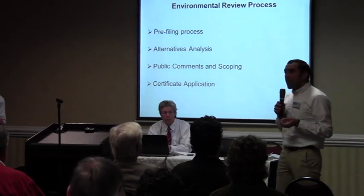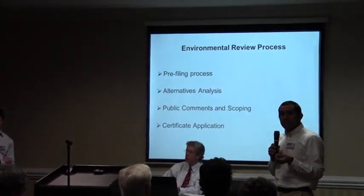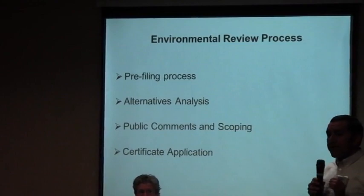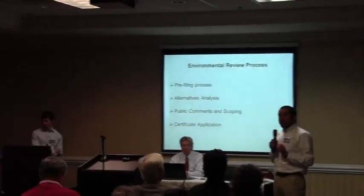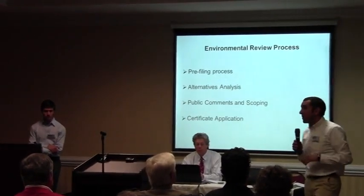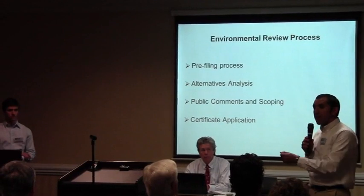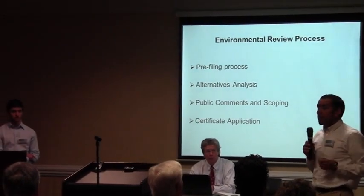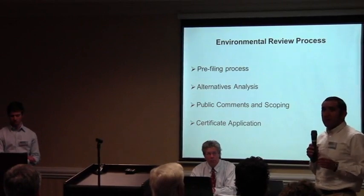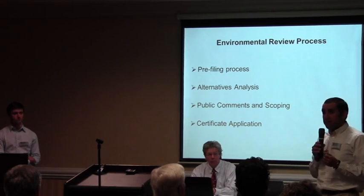The pre-filing process for this project is going to last almost about a year. It's a very large and in parts a very complex project. One of the main focuses of the pre-filing process and the environmental review is an alternatives analysis. The first question people generally ask — and the first question I ask — is: why here? And why this way? Can it go another way? That's what an alternative analysis addresses, and it's often called the heart of the NEPA analysis.